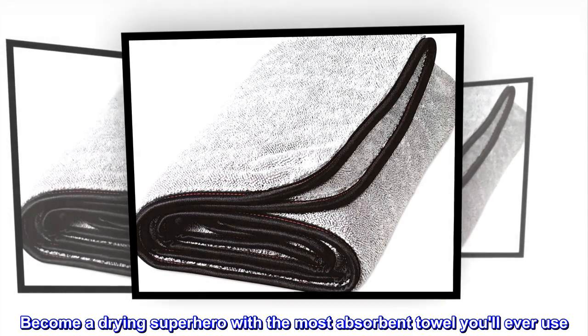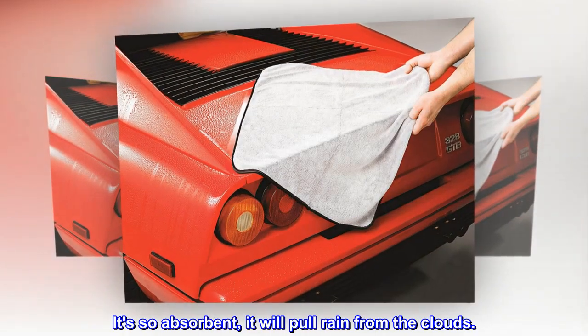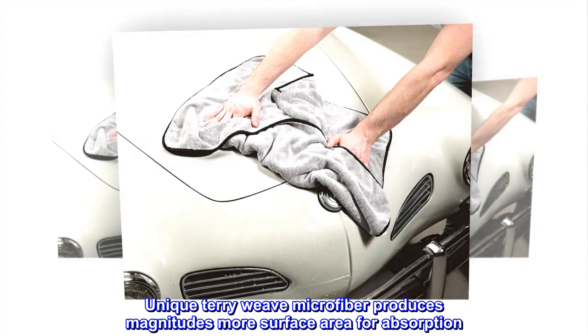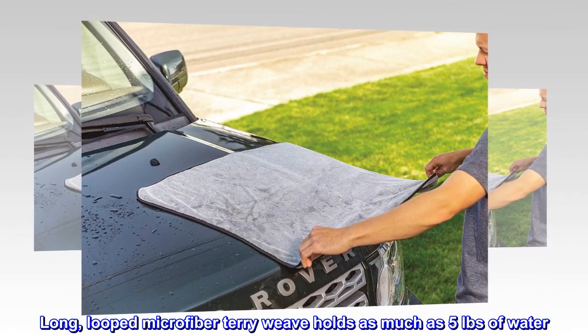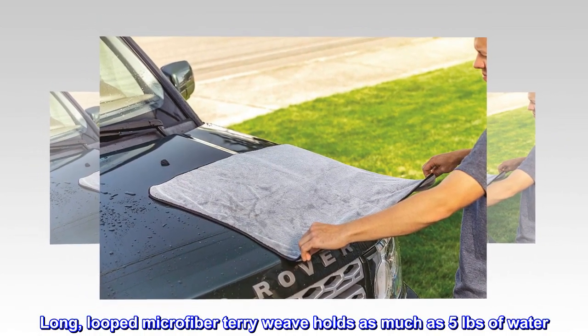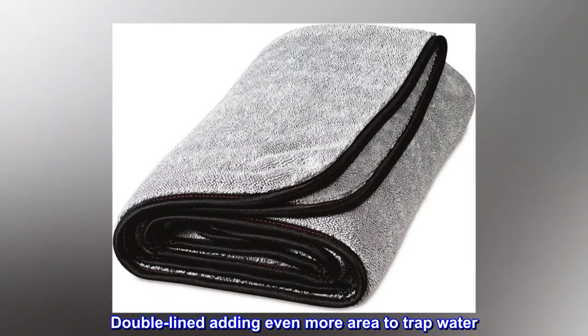Become a drying superhero with the most absorbent towel you'll ever use. It's so absorbent it will pull rain from the clouds. The unique terry weave microfiber produces magnitudes more surface area for absorption. The long-looped microfiber terry weave holds as much as five pounds of water, with double lining adding even more area to trap water.